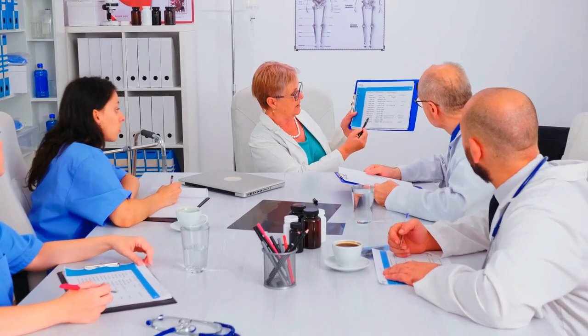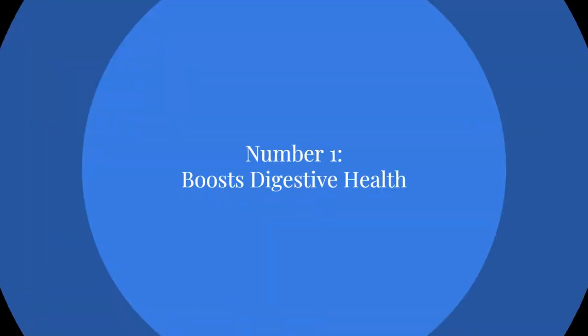Before we begin, we want you to know that the video you are about to watch is impartial and objective. Everything we are about to tell you has been extensively researched and verified by healthcare professionals.